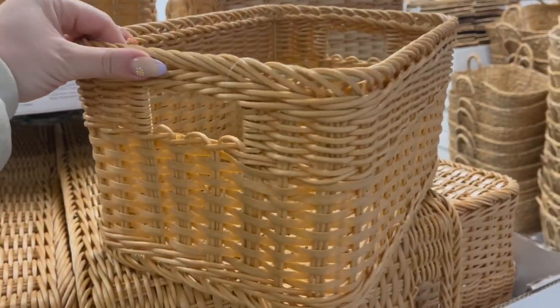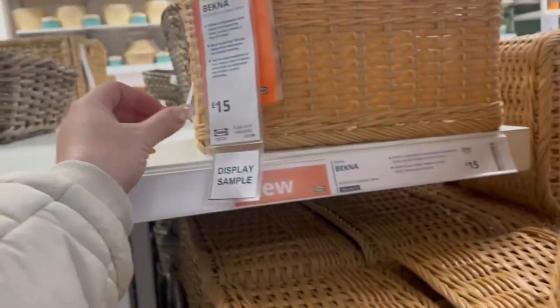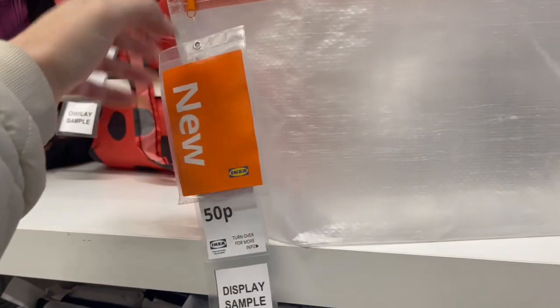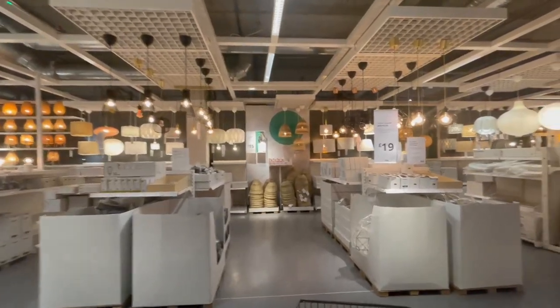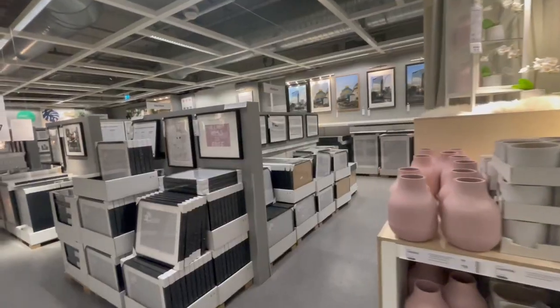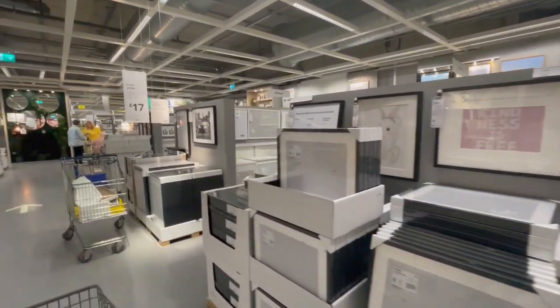A new basket — this is made out of plastic so it will probably be more durable than straw. This would be ideal for storing shoes, like out-of-season shoes. I was also looking for a ceiling light for our bedroom but unfortunately couldn't see anything that I liked.